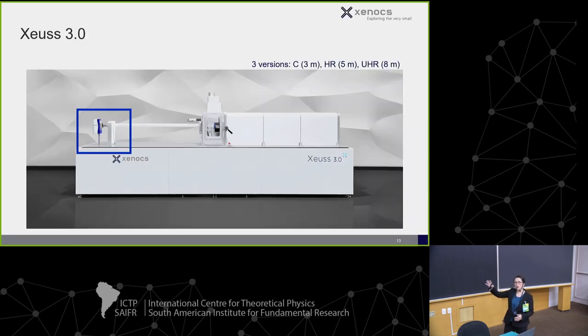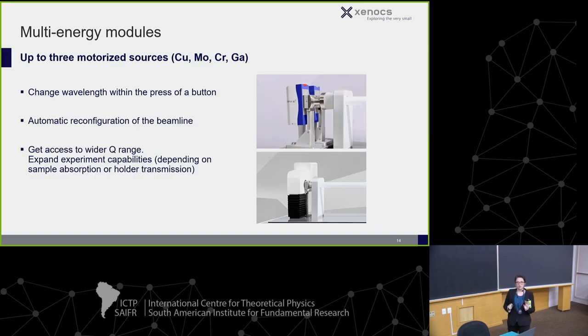I'm going to tell you mostly about the Zeus 3 platform. We'll work our way down the beam path and talk about different options along the way. First, I'll focus on the X-ray source. Most folks get copper, but we can do multi-energy modules and change the wavelength at the press of a button.